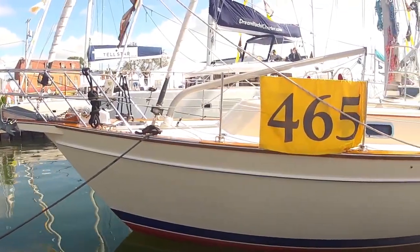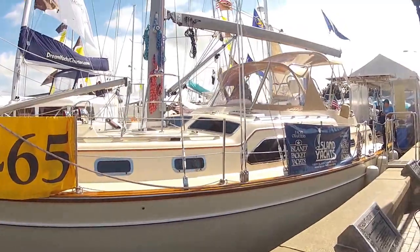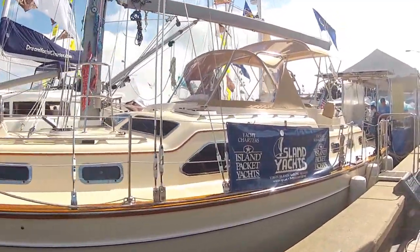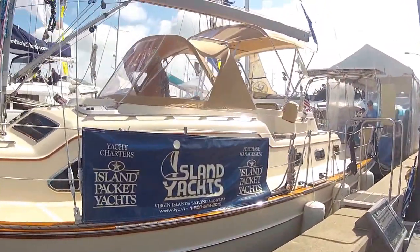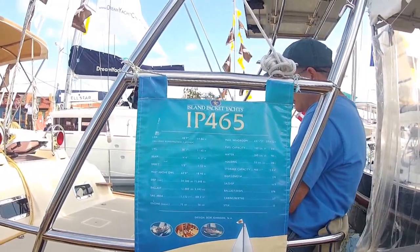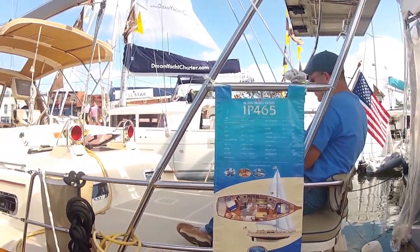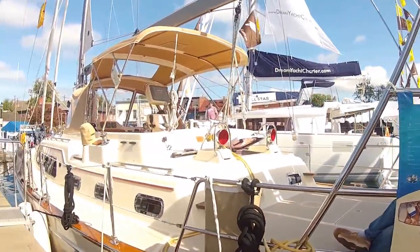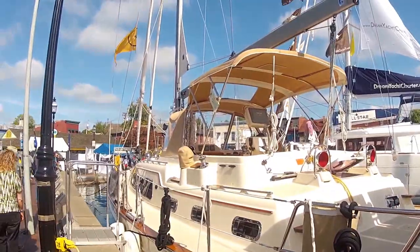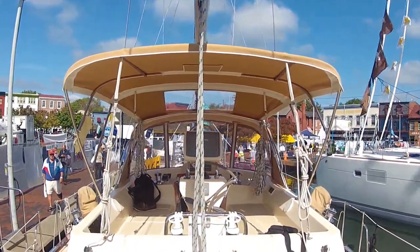Here's a look at the Island Packet 465 — what a beautiful boat. We're going to board this in a New York second. This is a 2007 IP465 that they brought up to the show. They are still in production and they're cranking out boats at Island Packet. Just on board, looking into the center cockpit.